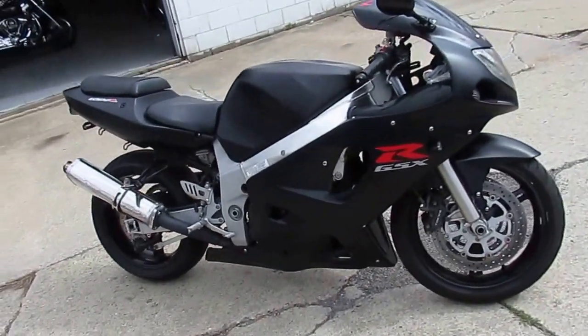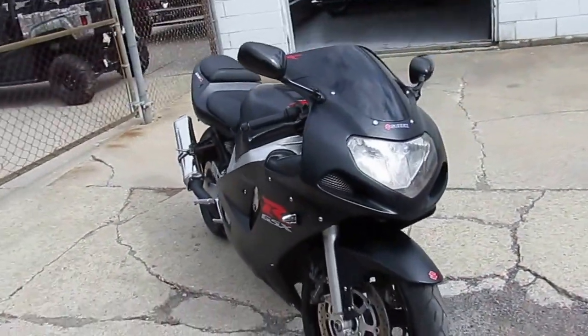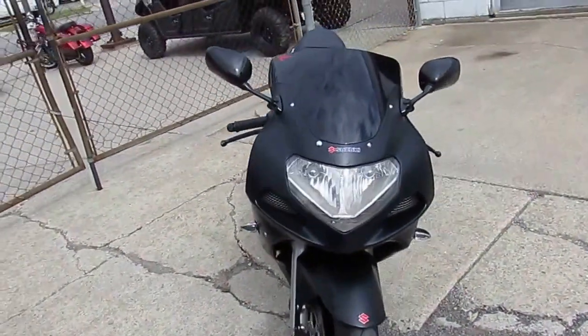Hey guys, it's Chad and Andrew here at Approval Powersports. We got a good-looking old-school Gixxer 600 here. It's a 2001.